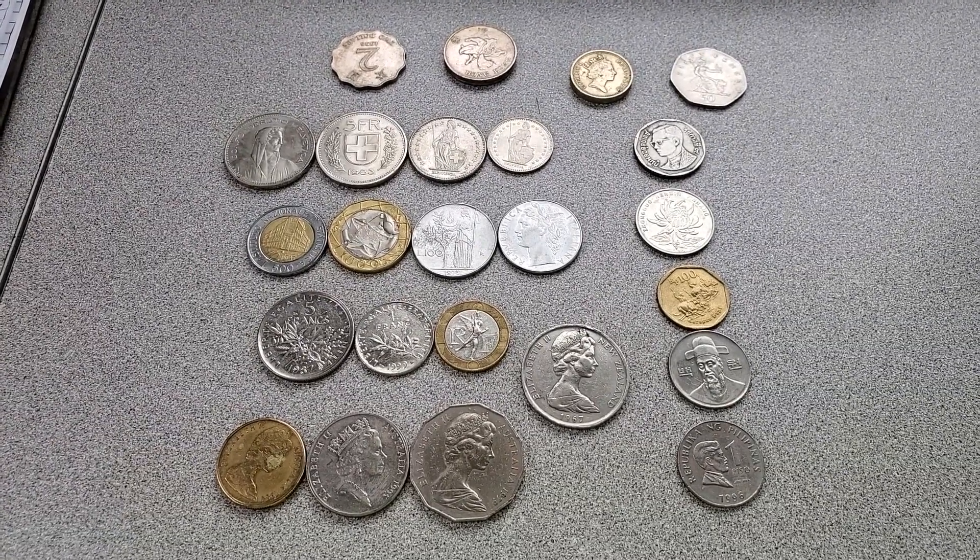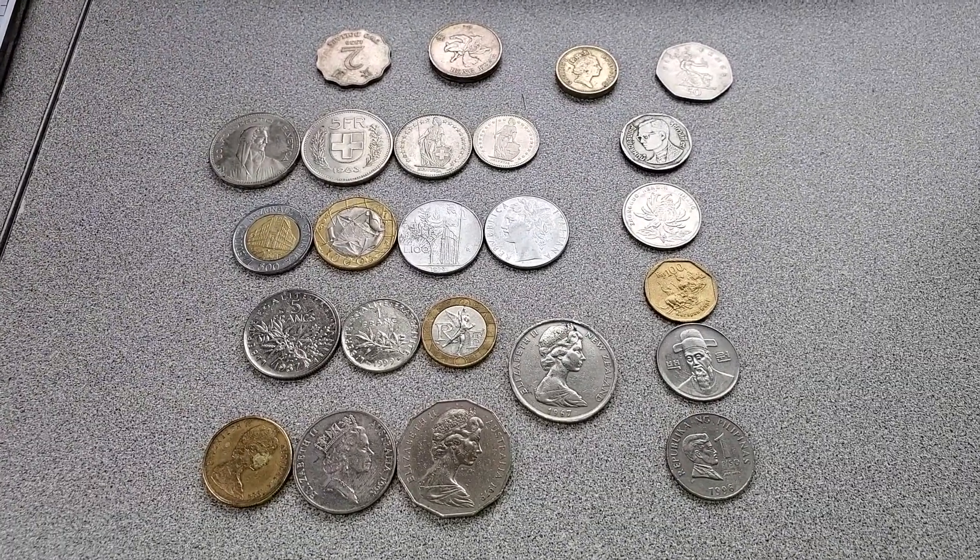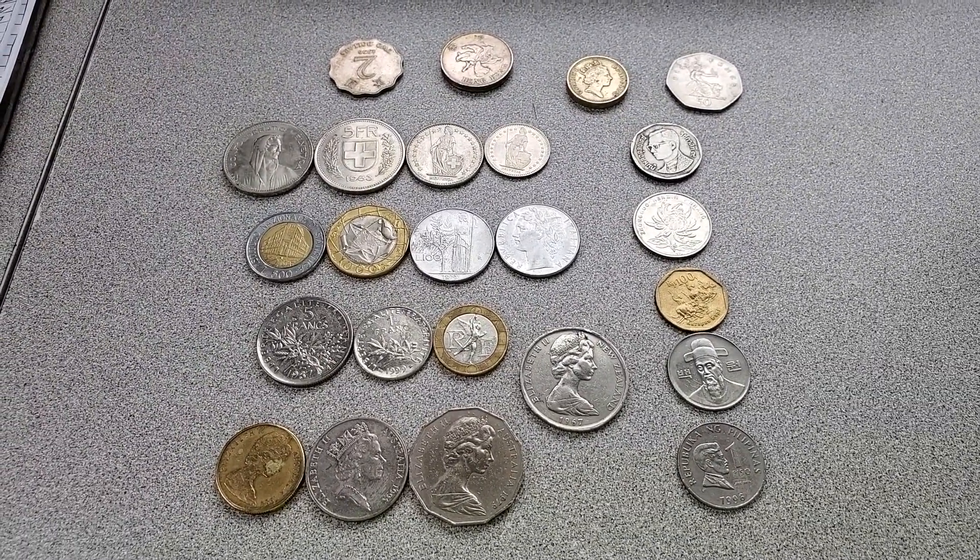What's up guys? Sam Phillips here. Got a whole bunch of foreign coins to show you today, and I got these from a new guy that I trained at work.